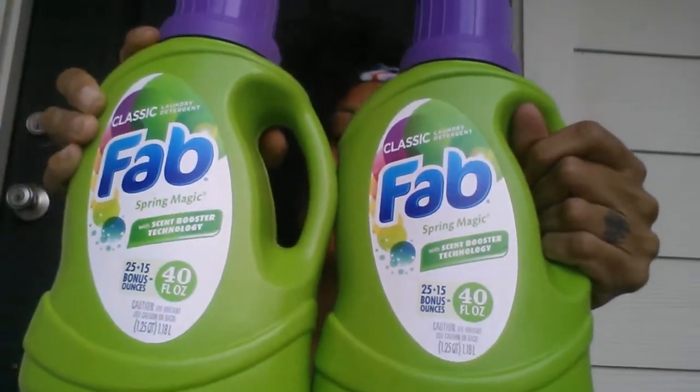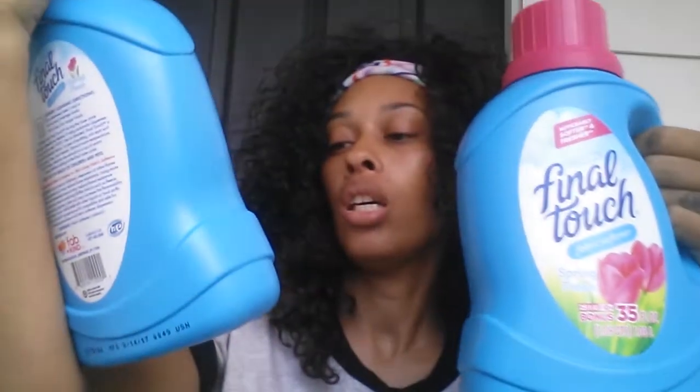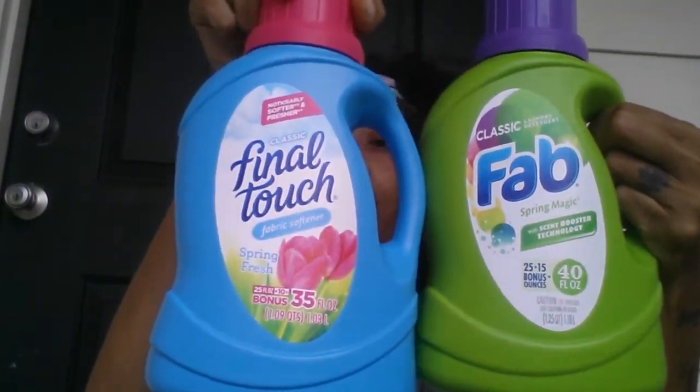They also have some new washing powder and fabric softener that came in. This is FAB Spring Magic — I grabbed two of those. I also grabbed the Final Touch fabric softener in Spring Fresh. This one is 35 ounces with 10 extra bonus ounces, and the other was 25 ounces with 15 extra bonus ounces making it 40. These are new at Dollar Tree, so check your store!